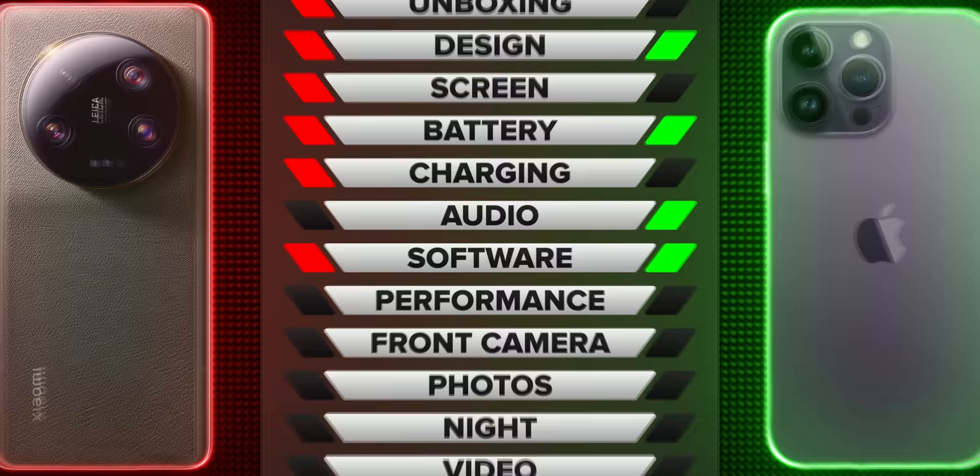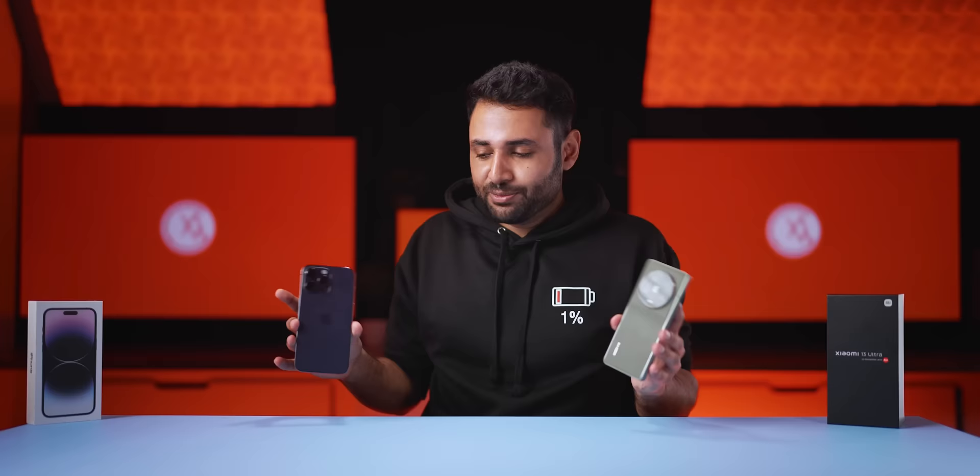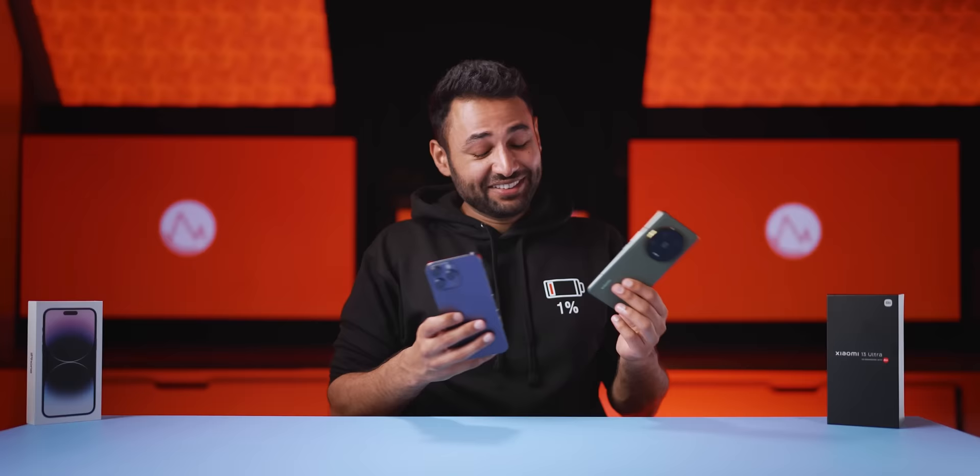Which makes overall performance about a draw, depending on what specifically you're trying to do on your phone. Time to see what this phone was made for: cameras. Because you don't have to look at the specs for long to see that on paper, Xiaomi absolutely murders the iPhone.